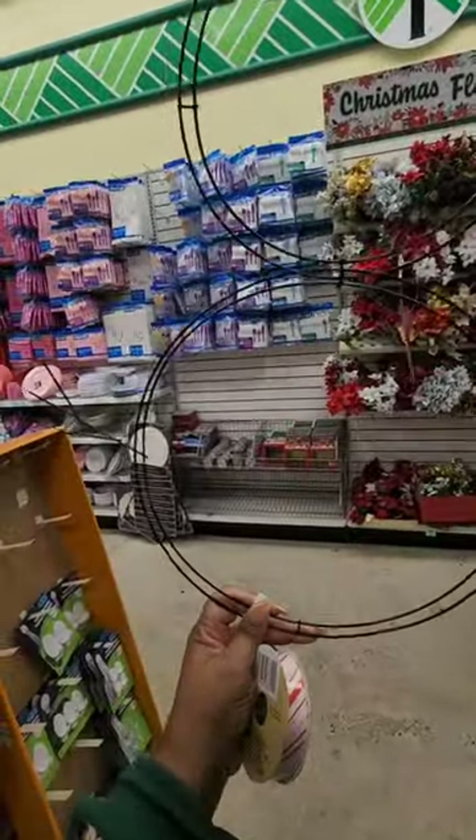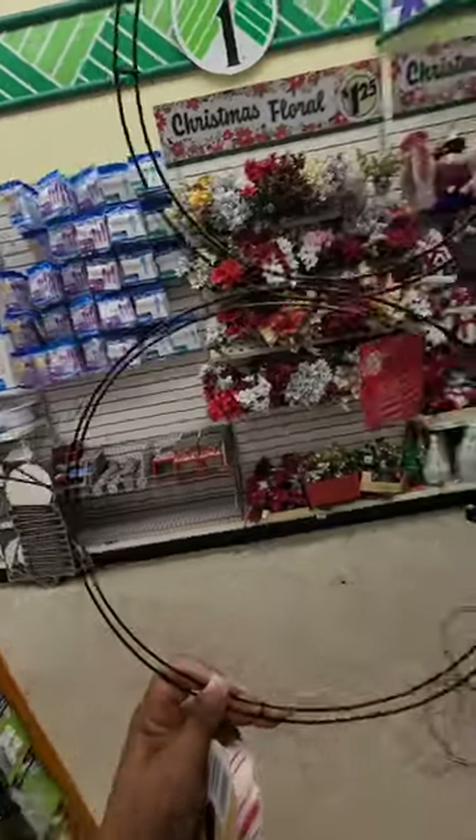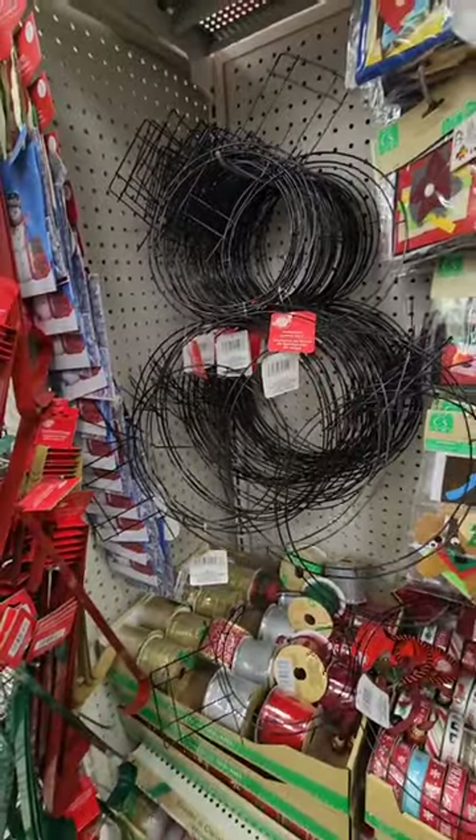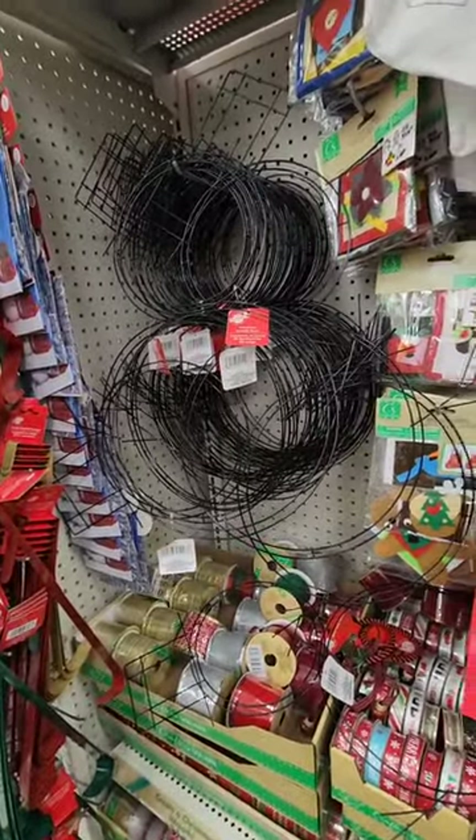If you're in the area, the Greenville free-stander behind Burger King has tons and tons of them — they have a box outside before you walk in the store.